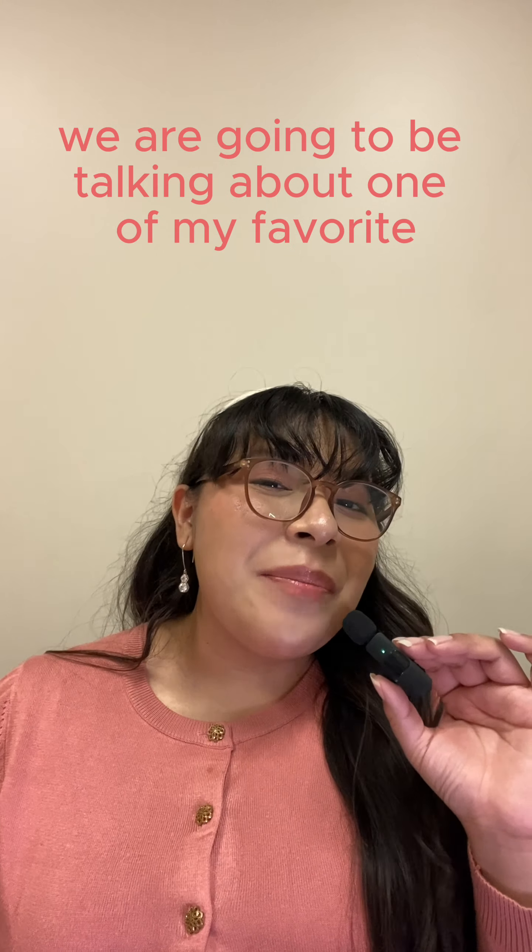Starting off with the packaging, we have a gorgeous peachy salmon sticker color. You guys already know how Philosophy is super, super cute. The juice color looks just a little bit like a peachy — very light, just a hint of color.